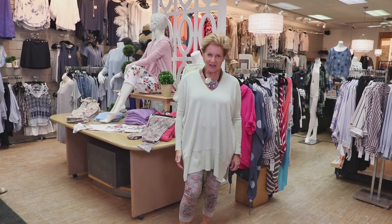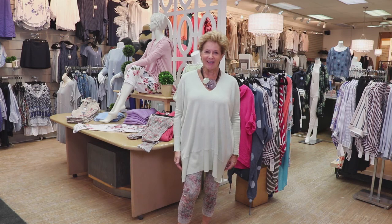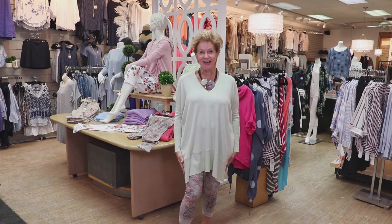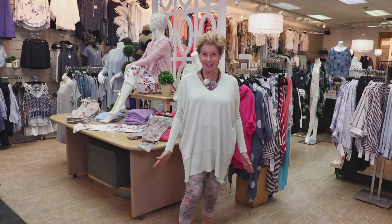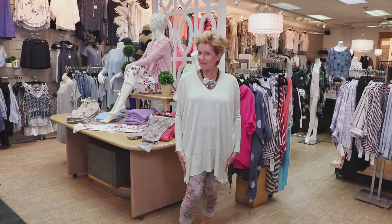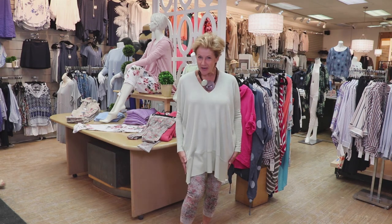Hi everyone, it's Deb Clark at Oak Ridge Fashions.com. Welcome to spring! I know it probably doesn't seem that way outside if you're watching from anywhere in Canada. It is anything but spring weather outside, but in the fashion world, spring has sprung.